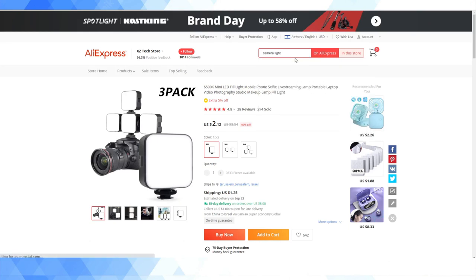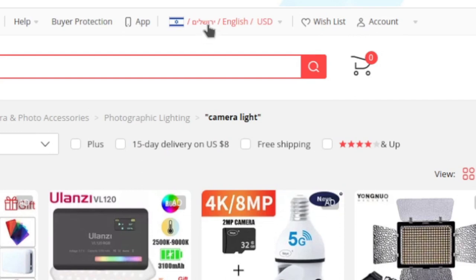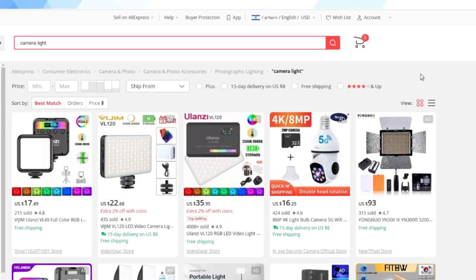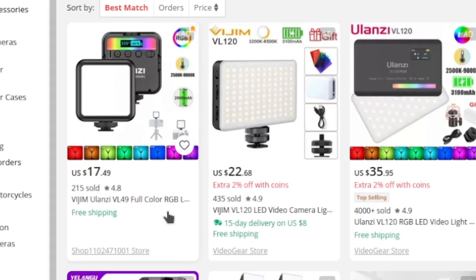I'm going to search — why not — 'camera light', and I'll show you. My locale on AliExpress is set to Israel. As you can see, I have the Israeli flag here and my address is in the Jerusalem area. Searching for camera light, we can see some products included in the $15 deal. And you can click on '15-day delivery on US $8' if you just want to filter on those.